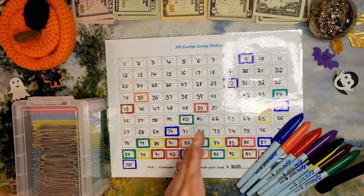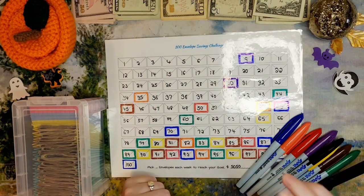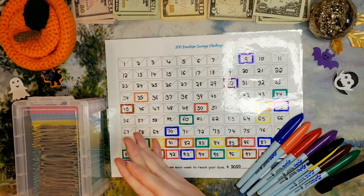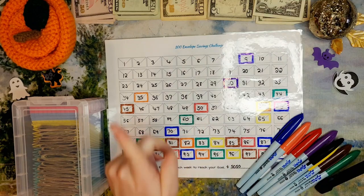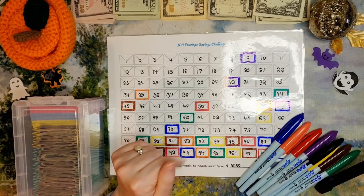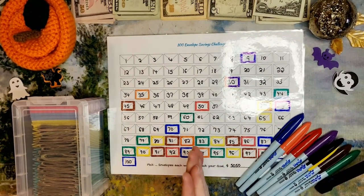Hi everyone, welcome back to Mojo's Money. My name is Lacey, and part of what we talk about on Mojo's Money is savings challenges. Today I have one of my favorite challenges ever of all time — the 100 envelope savings challenge. I'm going to be stuffing this for the second paycheck of October 2022. Here we go.